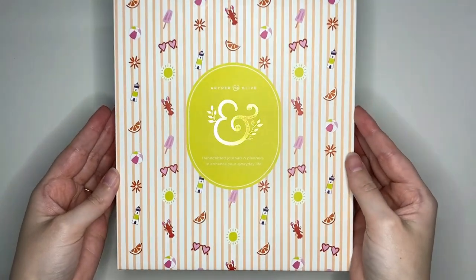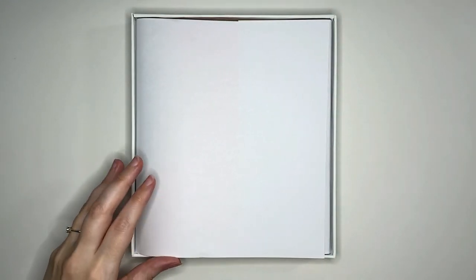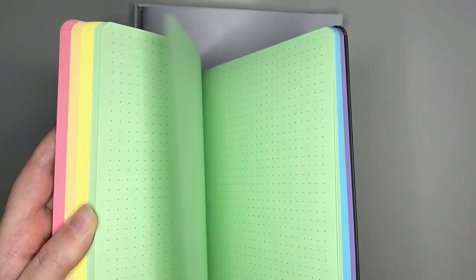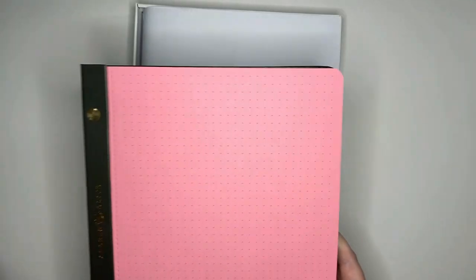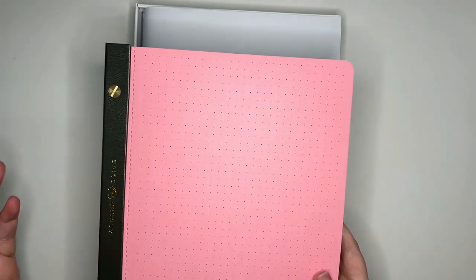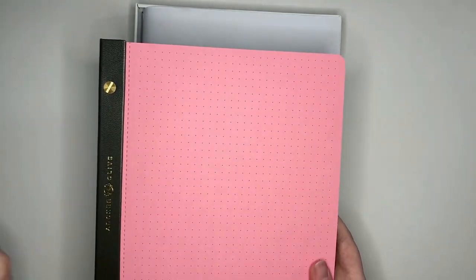The next design is from the summer release and this one is the pastel notepad. This one has six different colors: pastel purple, blue, green, yellow, orange and pink. This one sold out super fast last time and I wasn't actually able to get my hands on it, so I was very glad I could get it in this order. Yay for restocking!